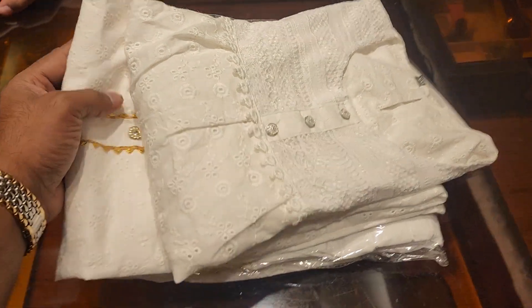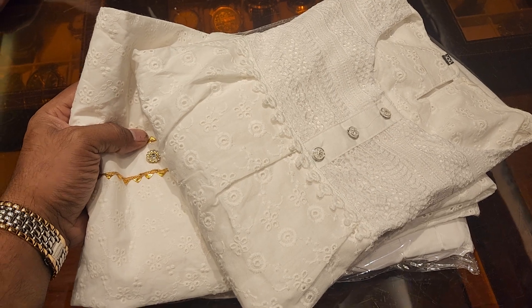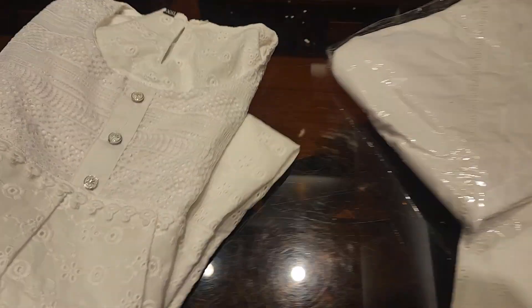As-salamu alaykum, welcome to my dress collection. This is a ready two-piece collection. First, we will see this dress — this is an oyster style, uncommon.